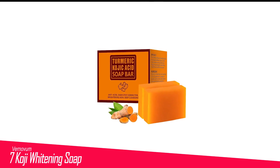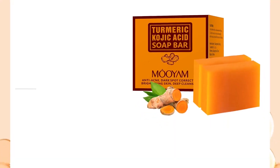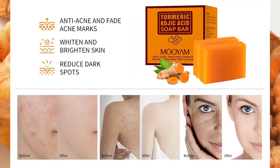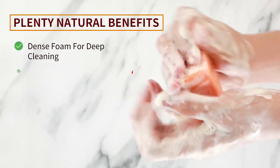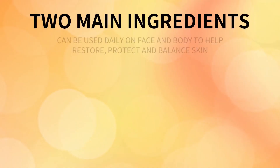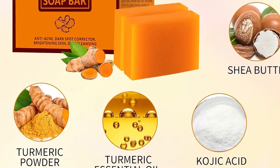Number 7 in my list is Vernovum Koji Whitening Soap. The body bleaching soap is formulated with orange extracts, shea oil, coconut oil, glycerol, and kojic acid to take your body care game to the next level. It effectively cleanses the skin surface while controlling acne and oil production. Additionally, the product gently brightens dull skin while exfoliating it to remove flaky surface, blemishes, freckles, and sunspots.